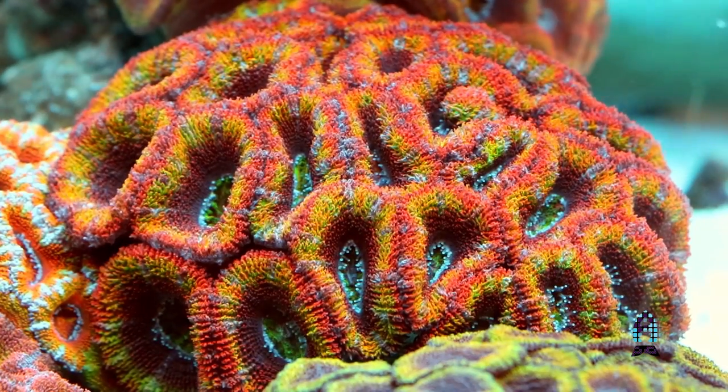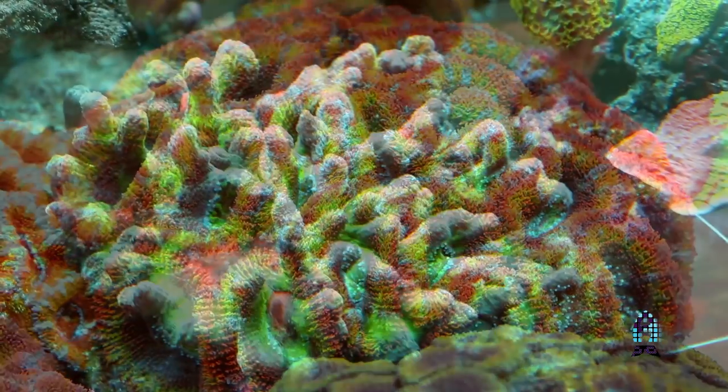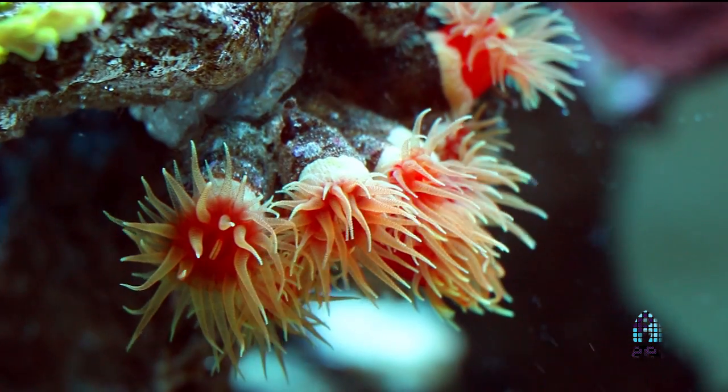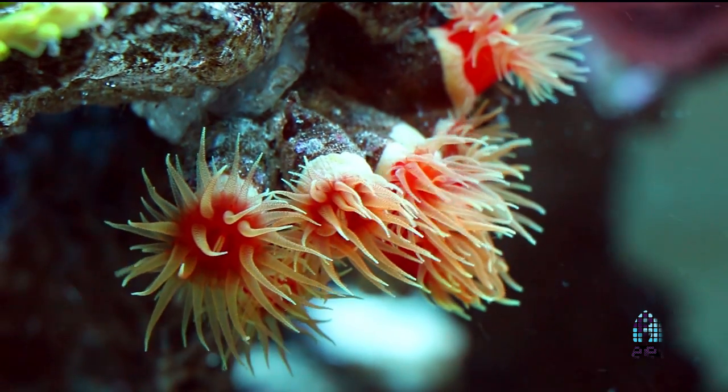We've got a really wide selection of different corals in there — some rainbow acans, Blastomusas, a lot of the unusual things that you don't see all the time come in. Another coral that we have in there is the dendros. It's a really unique, unusual piece.